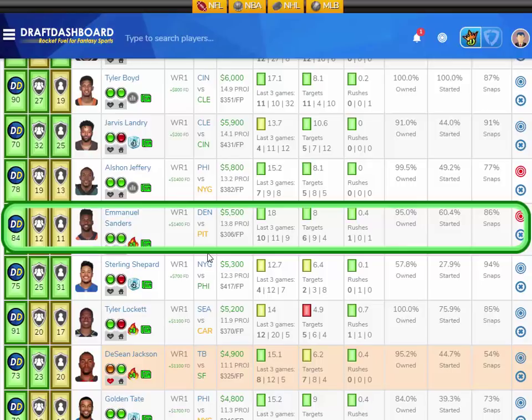Emmanuel Sanders is projected at 13.8 fantasy points this week. Because of those subpar recent games, I think he's going to fly under the radar. He's got a decent matchup and he's playing at home. I like Emmanuel Sanders versus this Pittsburgh defense.